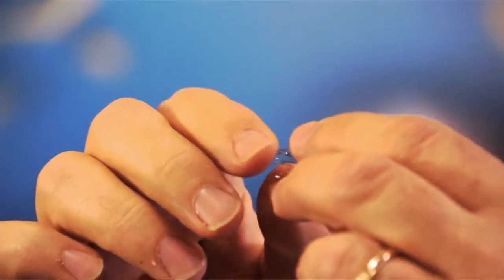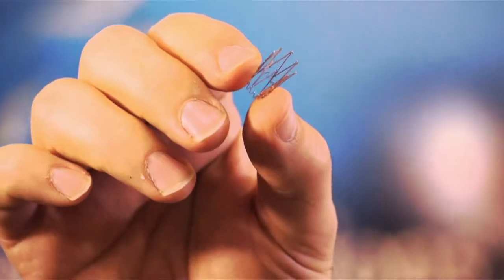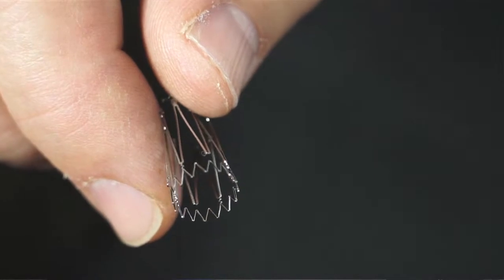What happens is that we set it to this size. When the doctors get these, they go ahead and super cool them. They're brought back down to the original size when they're deployed in the body. They go ahead and expand to this predetermined size and shape that we manufactured it to.